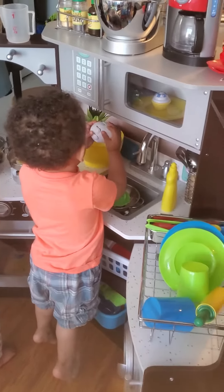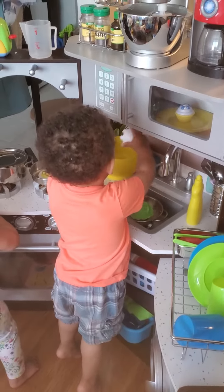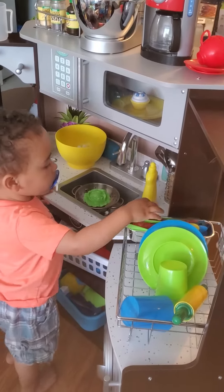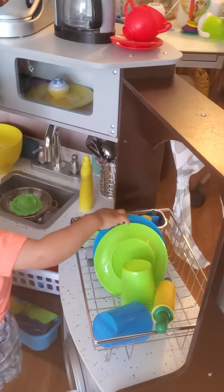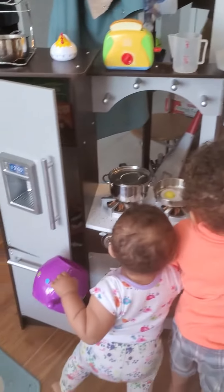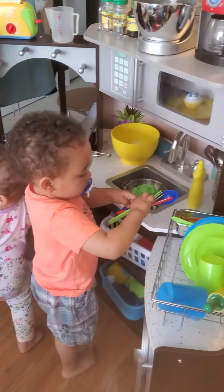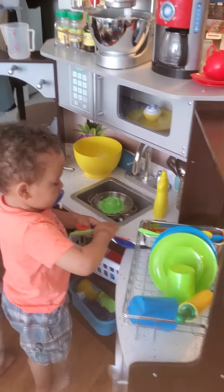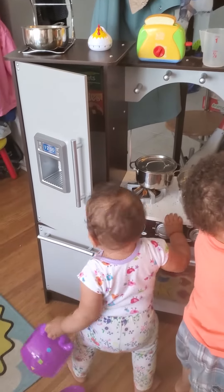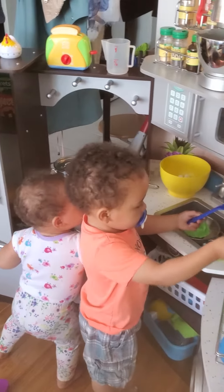My son actually enjoys pretending to cook things and prepare food, and it's really cool to see him develop. We have a couple of other accessories, but they both enjoy being in this area, so it does keep them busy for a while. Any toy that keeps them engaged for more than ten minutes is great.